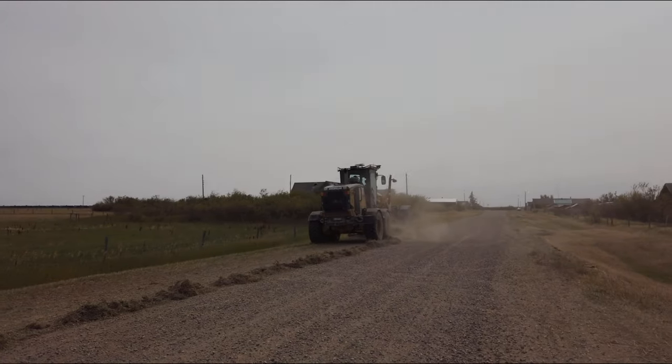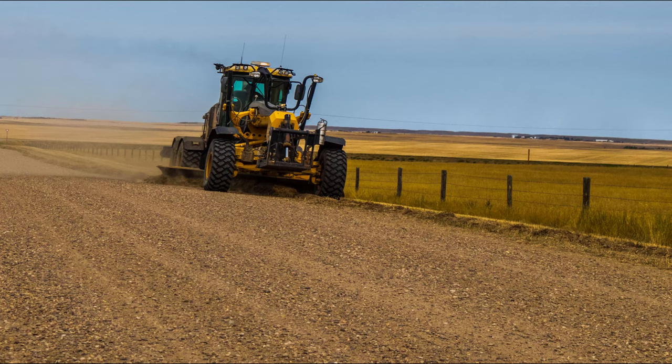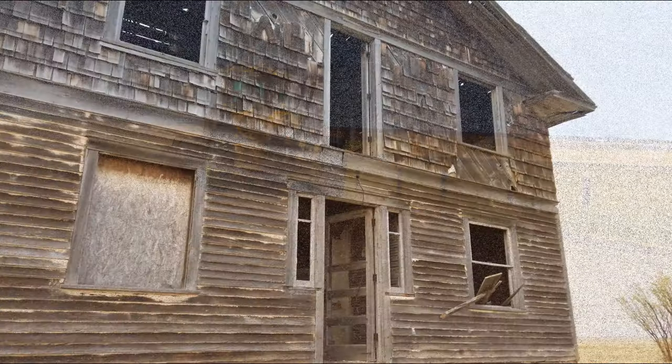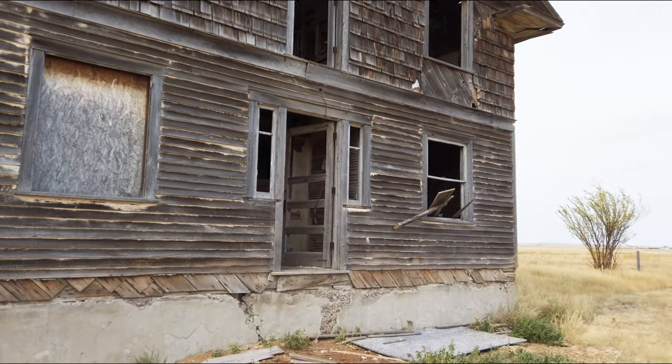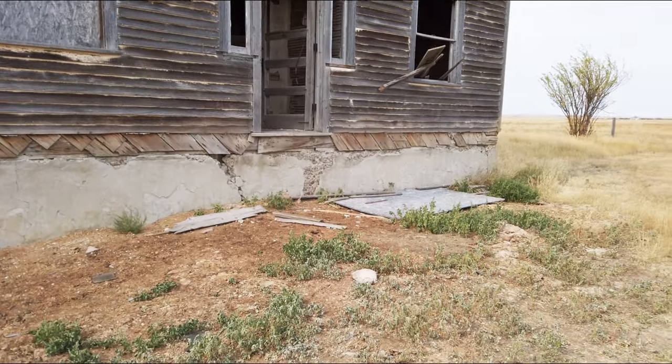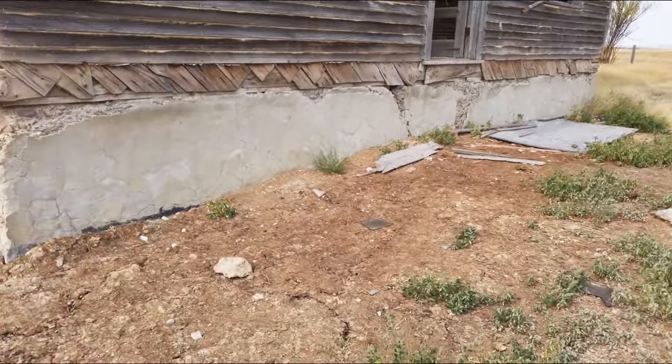Wow, road cleaning in a ghost town. This is the first house you come to when we are at Robsard — a small ghost town.